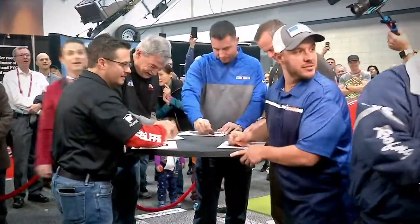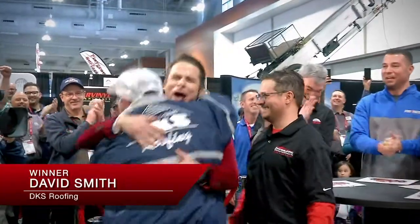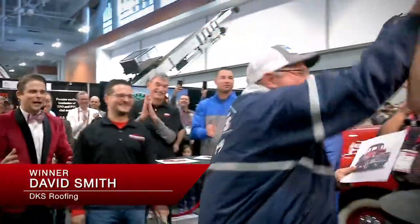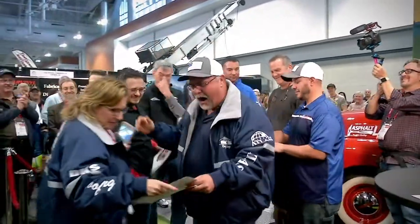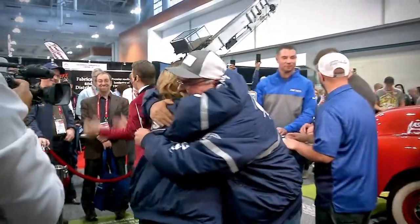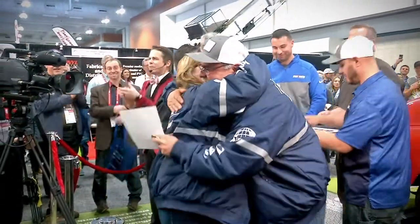Who won it? Oh my God! He won the truck! Let's hear it for him! He's been so excited. I told you, I told you! David Smith! David has literally not left the booth for two days. I could not be happier for David Smith. Guys, let's give these guys a big round of applause!